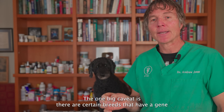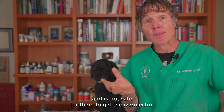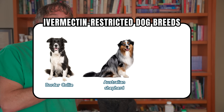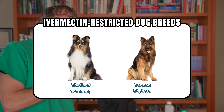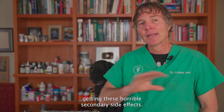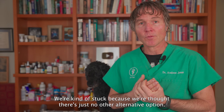One big caveat: certain breeds have an MDR1 gene deficiency and it is not safe for them to receive ivermectin. The five most common affected breeds are the standard collie, Australian shepherds, whippets, Shetland sheepdogs, and German shepherds. Many of these dogs are seen in veterinary practice on stronger immunosuppressives with horrible secondary side effects, and we've felt stuck thinking there was no other alternative option — but now maybe there is.